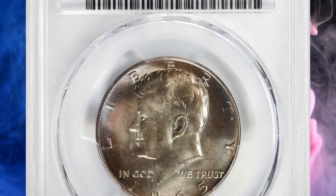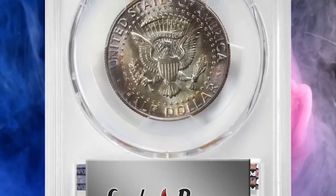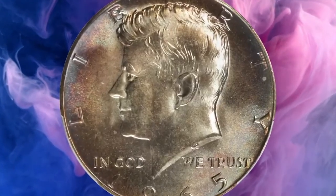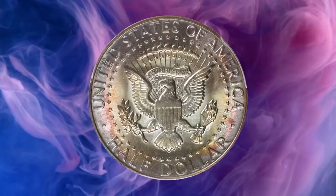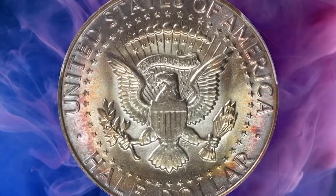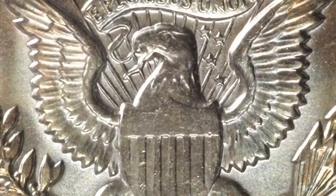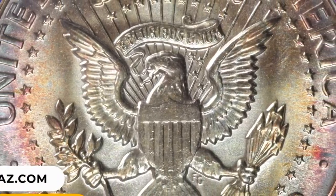Number 10: 1965 Kennedy Half Dollar in MS67 Plus condition. A truly astounding example notable for its superior preservation and remarkable patina. The toning is dynamic and jewel-like, glowing with blended shades of iridescent antique gold, powder blue, and salmon pinks — the most vivid colors confined to the peripheries. The surfaces are intensely lustrous with fully frosted, silky smooth texture. It ended up selling for $9,000.